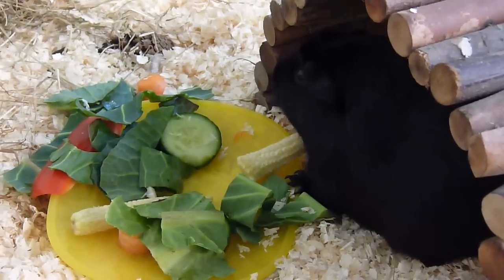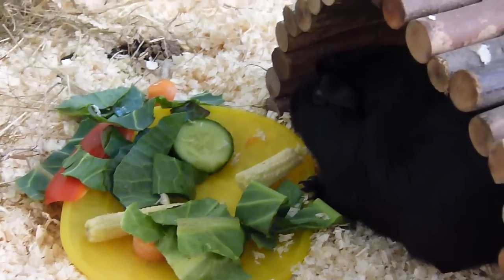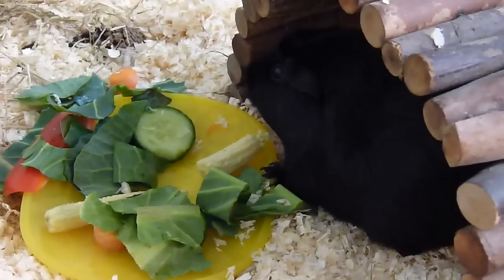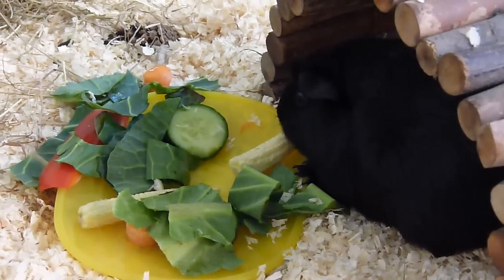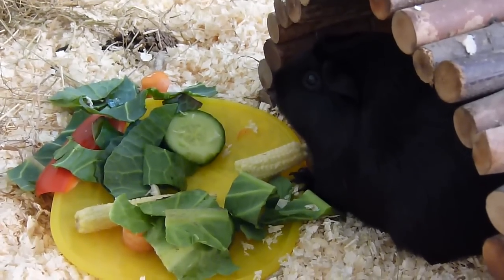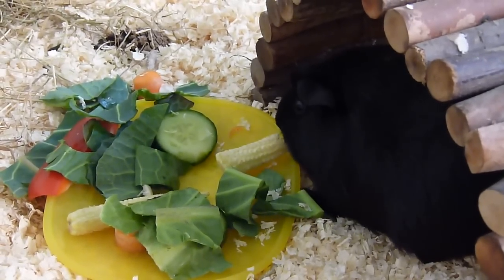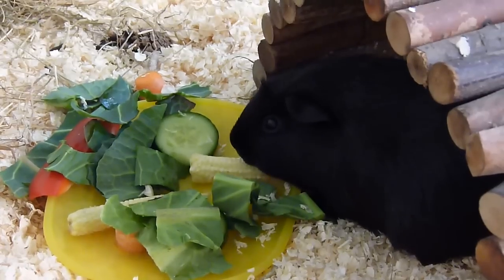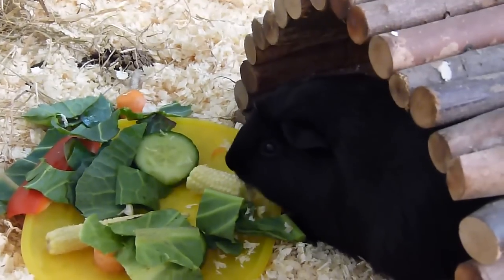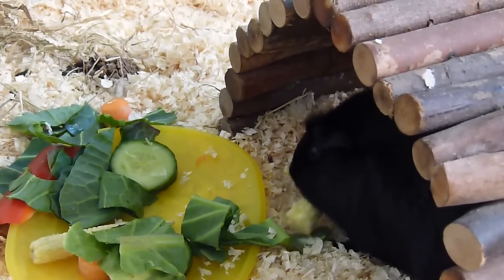I want to tell you a bit about the girls' story. Roxy was living in really bad conditions before she came to the rescue - she had no hay at all and was living in an outdoor hutch with no shelter. Hay is essential for guinea pigs and makes up around 80% of their diet, so having none at all is really bad. She came into the rescue pregnant because she had been living with her brother, which meant a lot of inbreeding had happened.